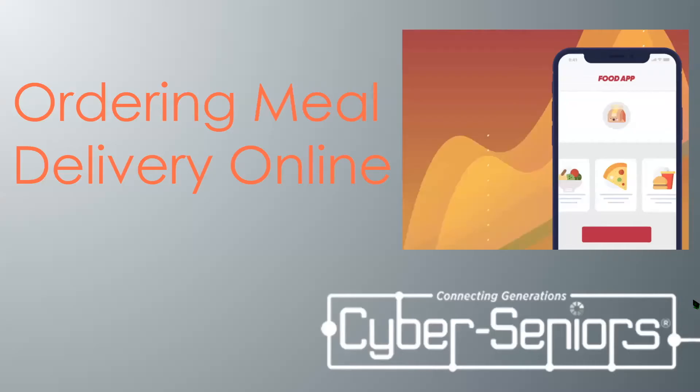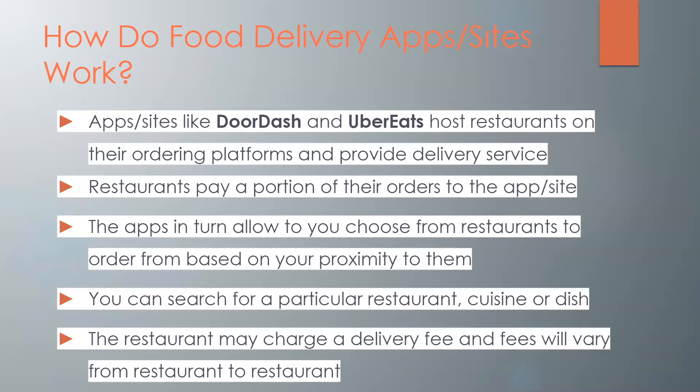In today's webinar we will be looking at ordering meal delivery online using different apps or websites. So firstly, how do food delivery apps and sites work? Things like DoorDash and Uber Eats host restaurants on their ordering platforms and provide delivery service. Restaurants pay a portion of their orders to that app or site in exchange for the service of delivering their food to customers.